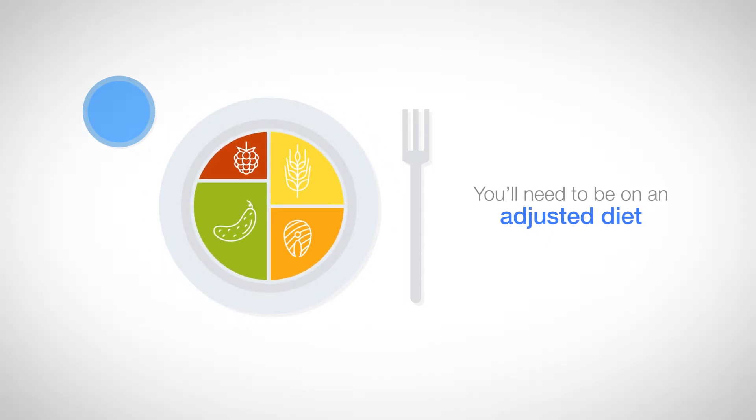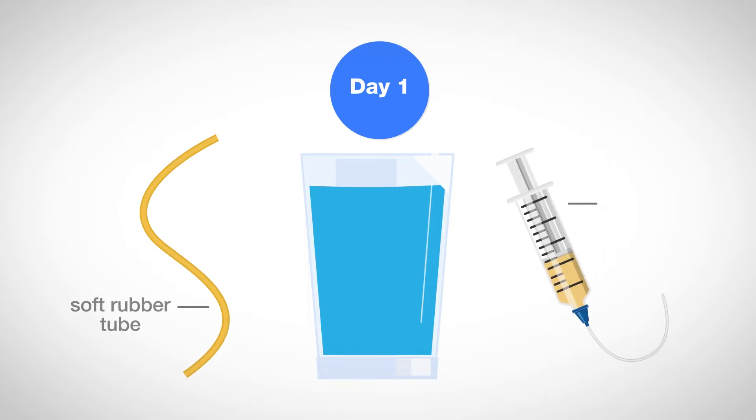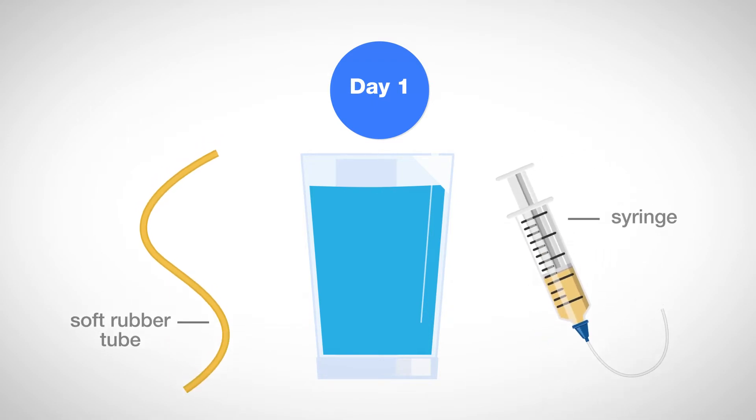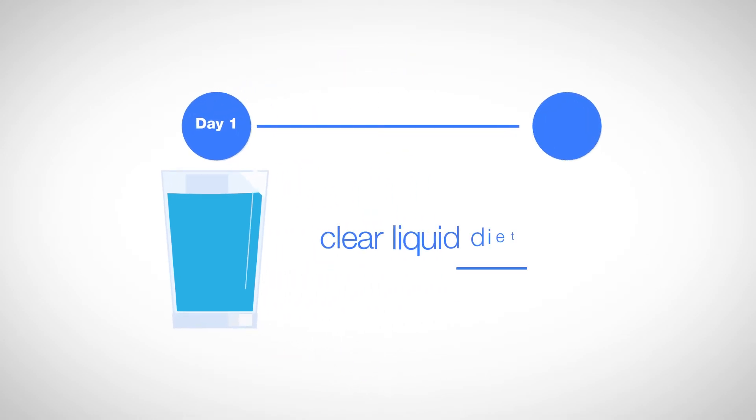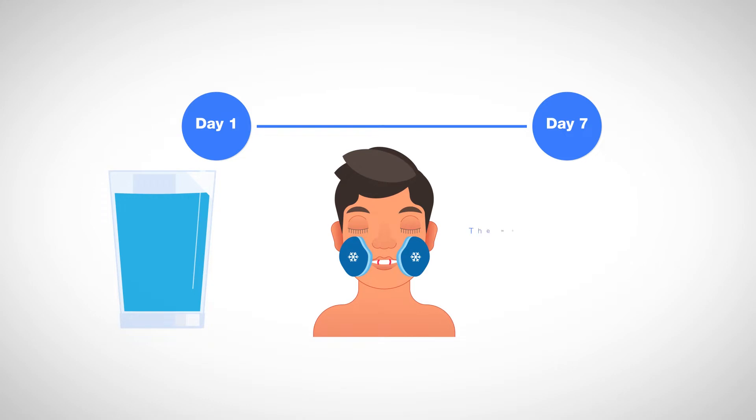After the surgery, you'll need to be on an adjusted diet. You can start drinking the same day after surgery. You'll receive a soft rubber tube and syringe to feed through for the first two weeks. For the first week, you'll be on a clear liquid diet because your jaw will be closed by rubber bands after surgery and the wound of the mouth needs to heal properly.